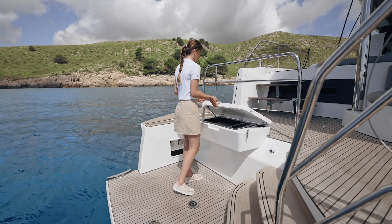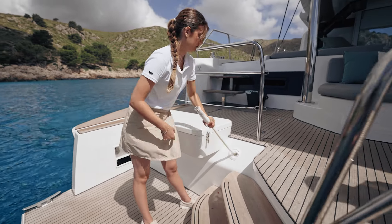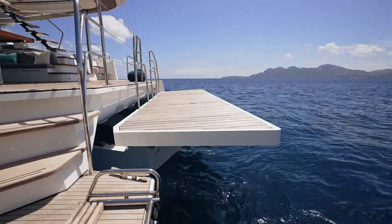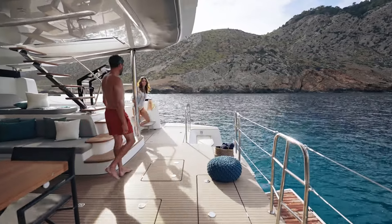At the transom, the Lagoon 60 is equipped with a plancha on the port side, but also with a swim ladder as well as a shower to make the most of the water entry and exit. This area can be connected to starboard via the rear platform. This living and bathing space is immense and modular.